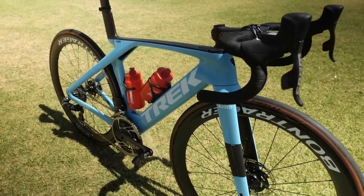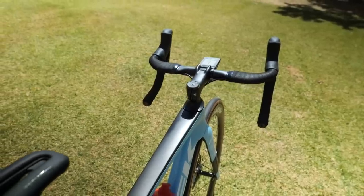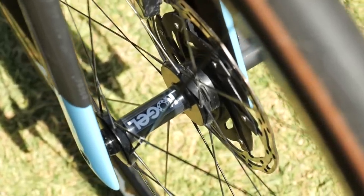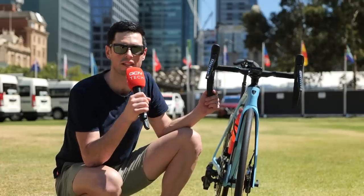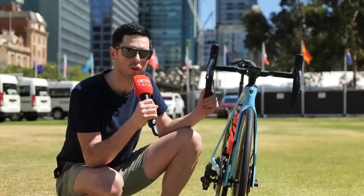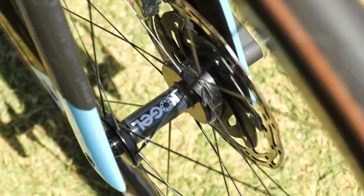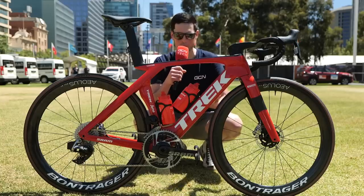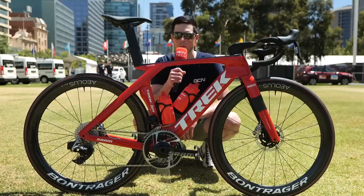This is the Trek Madone SLR belonging to newly crowned women's Australian road race champion Brodie Chapman. As impressive as this bike is, it's fairly standard for the women's World Tour peloton — but one small detail is the Kogel sticker on the center of the hubs. Kogel are renowned for ceramic bearings, and the team have switched out the standard Bontrager ones for ceramics. Interestingly, the men's Trek Segafredo team have not opted to use ceramic bearings, so that deal appears to be only with the women's team.